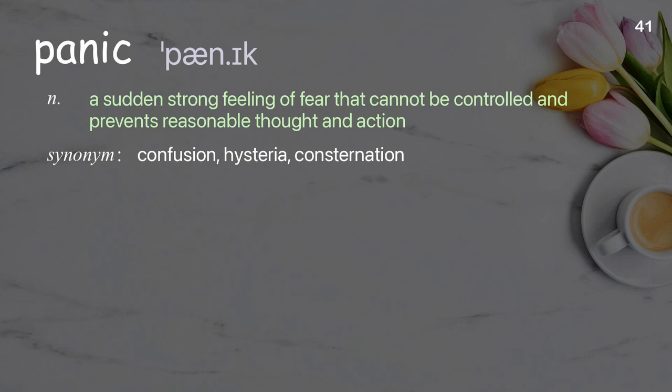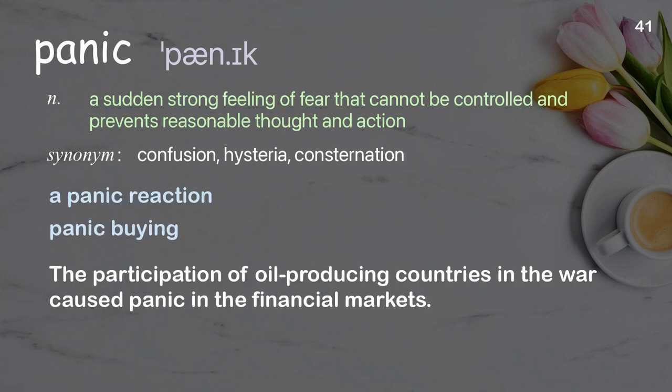Panic: a sudden strong feeling of fear that cannot be controlled and prevents reasonable thought and action. Examples: a panic reaction, panic buying. The participation of oil-producing countries in the war caused panic in the financial markets.